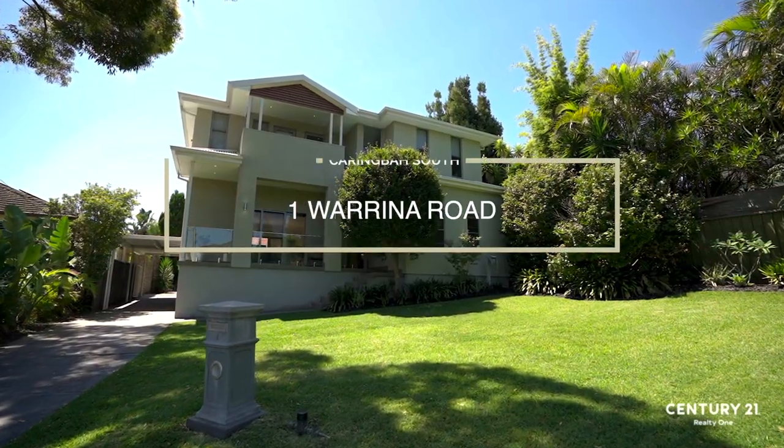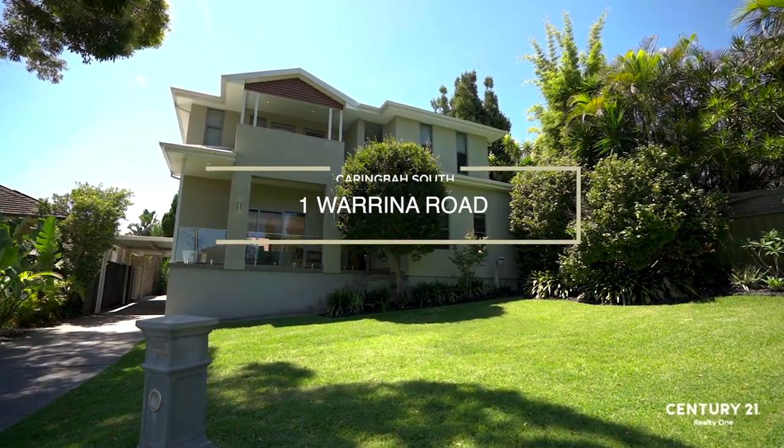Hi, my name's Joel and this is Stuart and we're from Century 21. We have got something amazing to present to you today — number one Warina Road in Caringbah South. Let's come take a look inside.